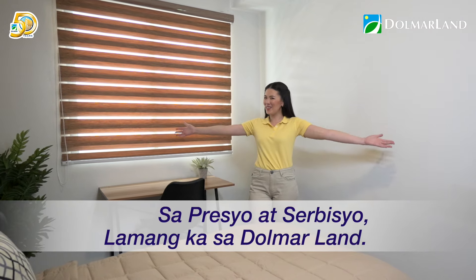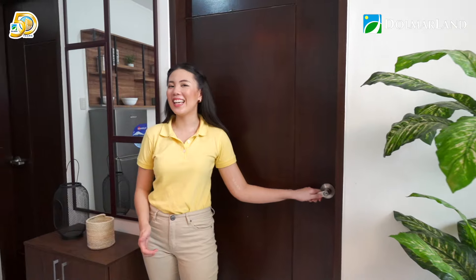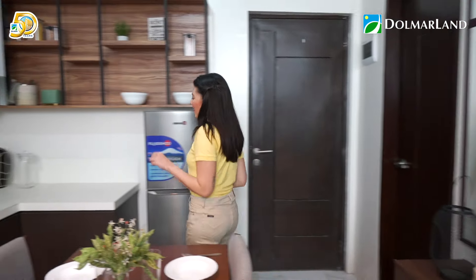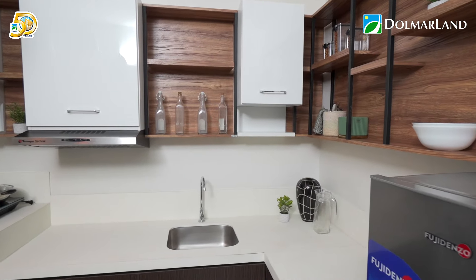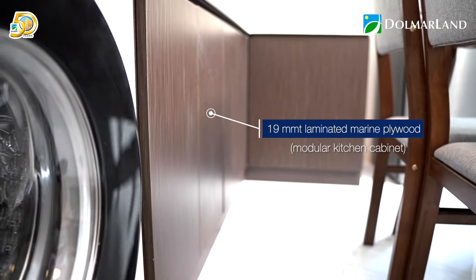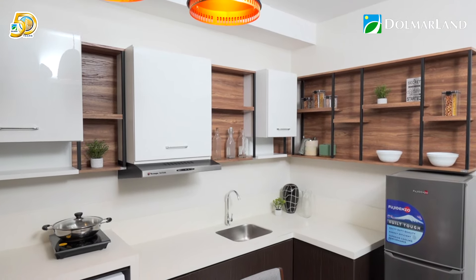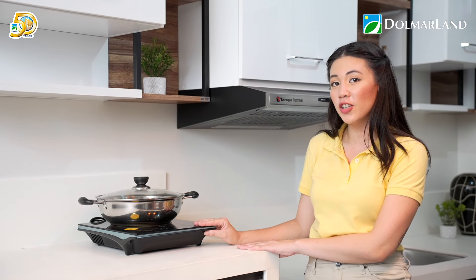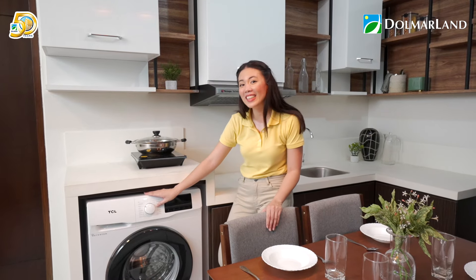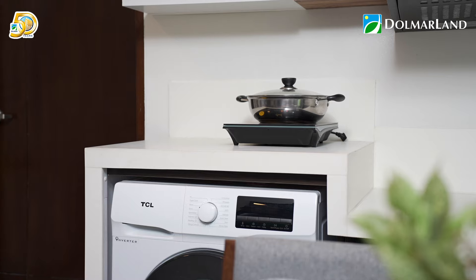When you buy and invest, the price and service you get at Dolmar Land is truly worth it. Let us head to the kitchen and dining area. A four-seater table fits perfectly in the center, and upon turnover, you'll already have countertops and modular cabinets. What I love about this area is its mixture of open and closed shelving — more breathability while keeping things neat. There's space for a stove or induction cooker, and you can also place a washing machine here, making this area dual-purpose for cooking and laundry.